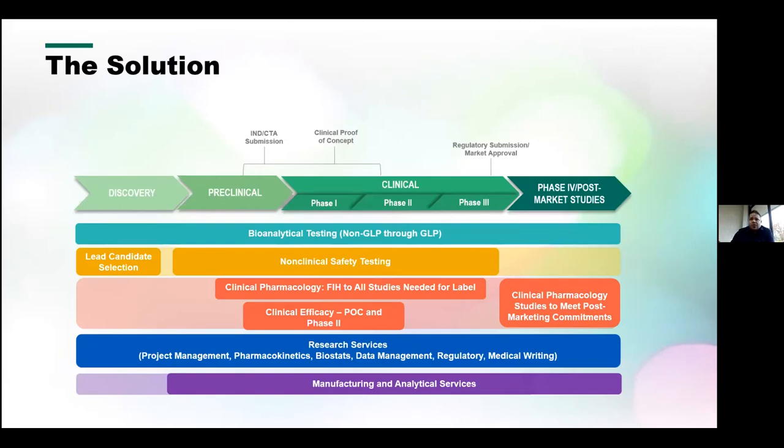The solutions we provide span the full spectrum from discovery to preclinical and all phases of clinical, and then post-clinical market studies and commercial manufacturing. This CDMO Philadelphia site covers manufacturing and analytical services, helping clients from preclinical through all phases of clinical, and we grow with our clients into commercial production and manufacturing.